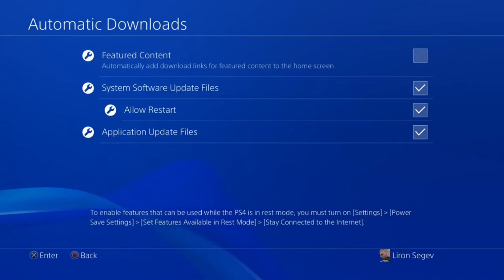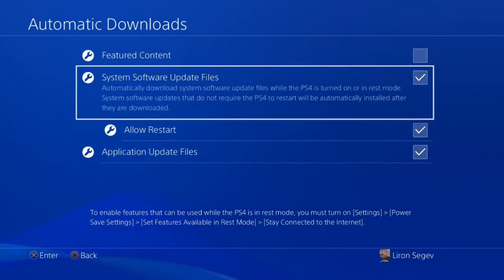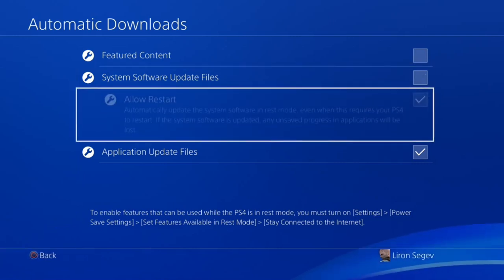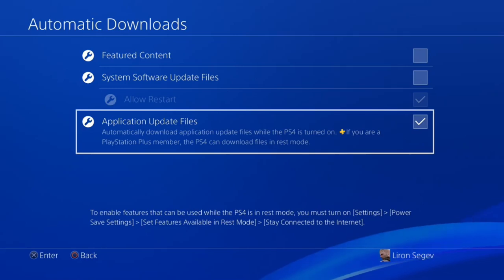I don't want anything automatically downloading in the middle of my game or my battle and slowing things down. Some updates even require a restart. So I untick all those automatic download options and let myself control when things get downloaded.